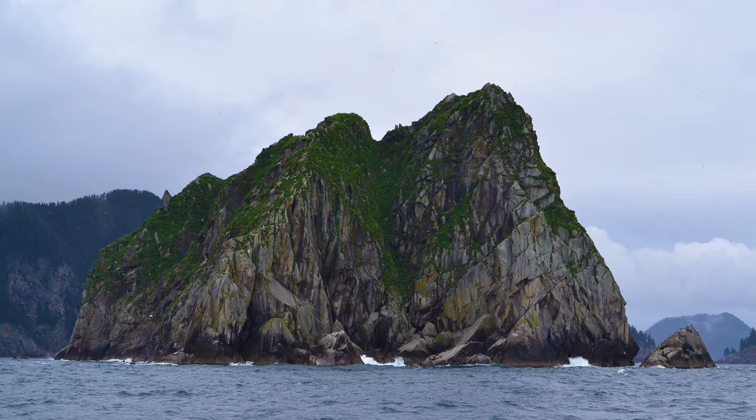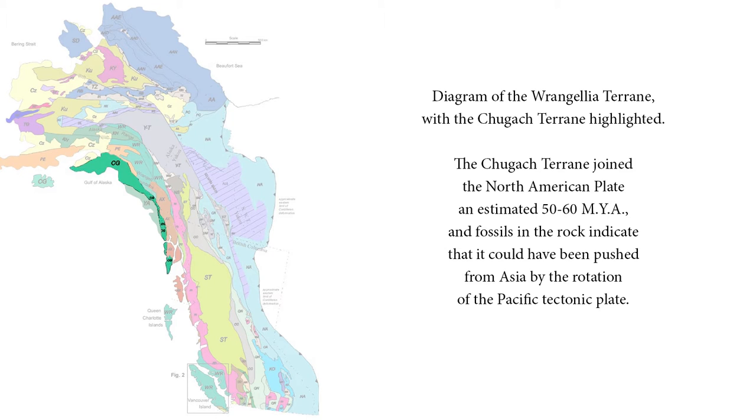This location on the boundary of two tectonic plates makes earthquakes common, and some areas of the peninsula have experienced almost a meter of uplifting as a result of earthquakes, while others have experienced several meters of subsidence. The region in which the park is located sits atop the Chugach terrain, part of the larger Rangelia terrain that joined North America 50 to 60 million years ago.